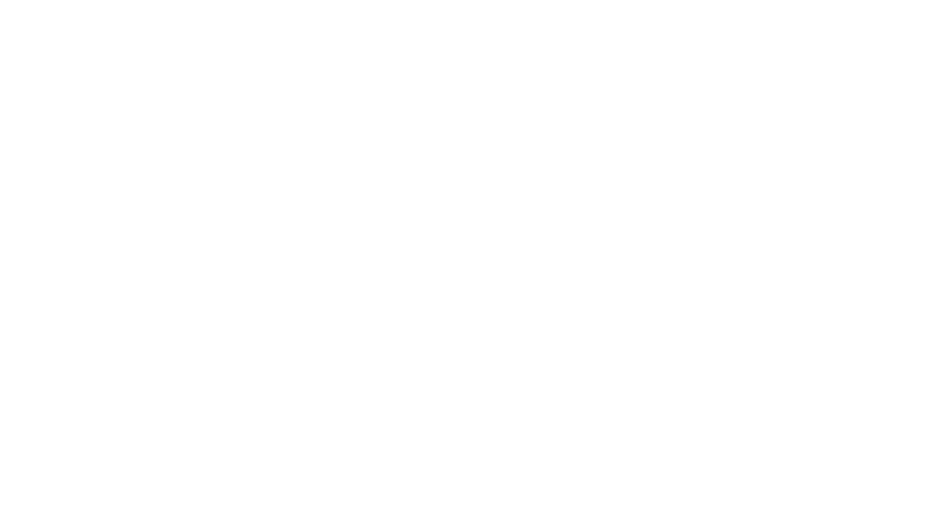Next up, we have the first Mandalorian set to retire, which is kind of sad — bittersweet. Set 75254, the AT-ST Raider. This was the one where we got First Mando, Cara Dune, and the Klatoonian Raiders. Obviously a great set. If you have not gotten it, it's $40 right now — what are you waiting for? Go get it.